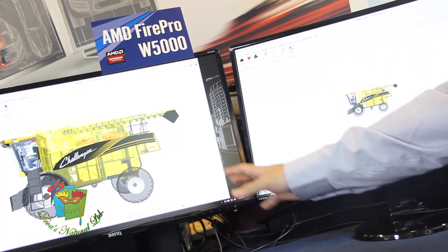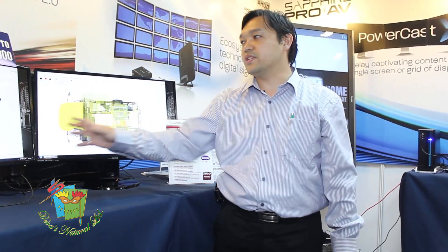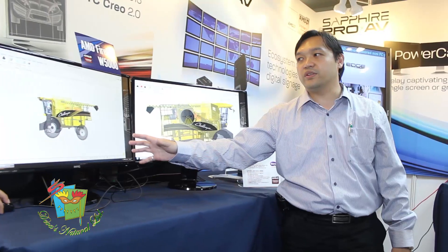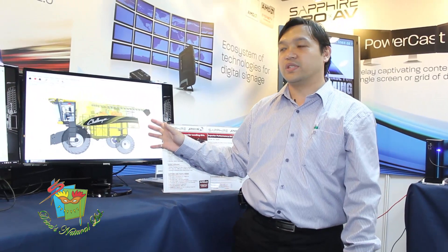You can see a comparison running with the FirePro and without the FirePro — you can see the difference in transparency mode and performance. With the FirePro W5000 you can have real-time rendering with transparency mode, whereas under other circumstances it doesn't work very smoothly.